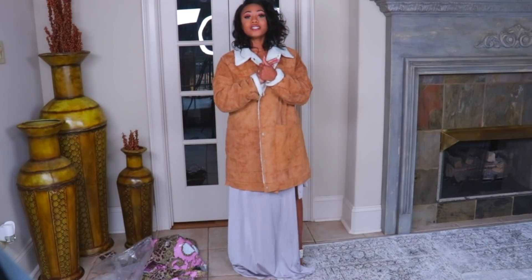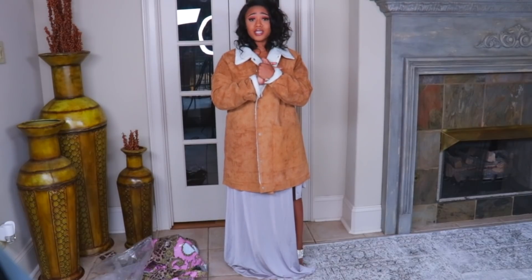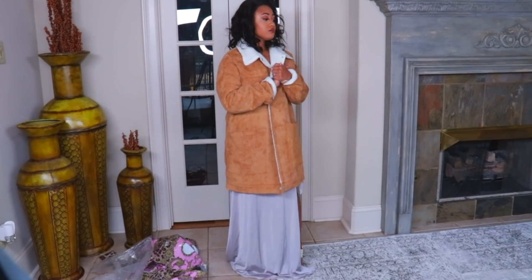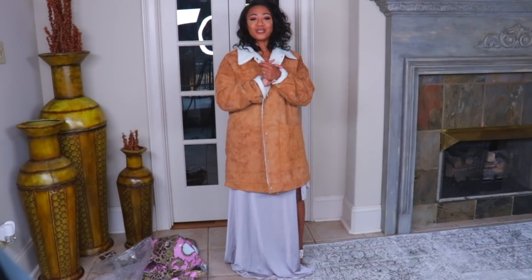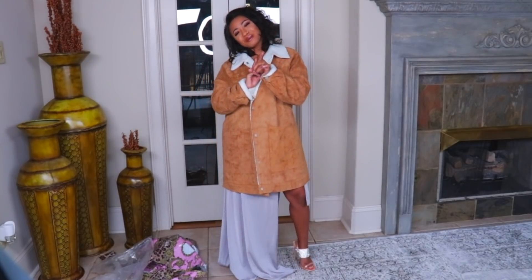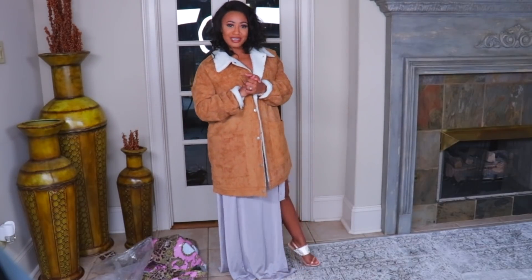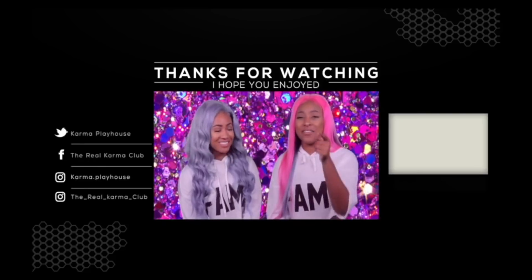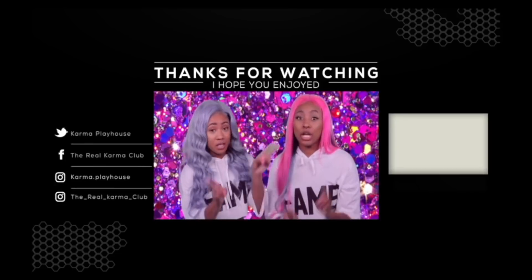So that completes my whole entire clothing haul. I hope you all enjoyed this fashion haul from Boohoo. I really like Boohoo clothing, it's really nice. Everything fit me. I have no complaints. I hope you guys enjoyed this video. And as always, don't forget to like, comment, share, and subscribe to our YouTube channel. If you guys do decide to subscribe, don't forget to turn on your bell notification so you get a ping every time we post. We love you guys and we'll see you next time on Karma Playhouse. Peace. I'm Kirsten, and I'm Misha Michelle, and you've been watching Karma Playhouse. If you like challenges and DIYs, remember to watch more of our videos and smash the subscribe button below. Bye-bye.